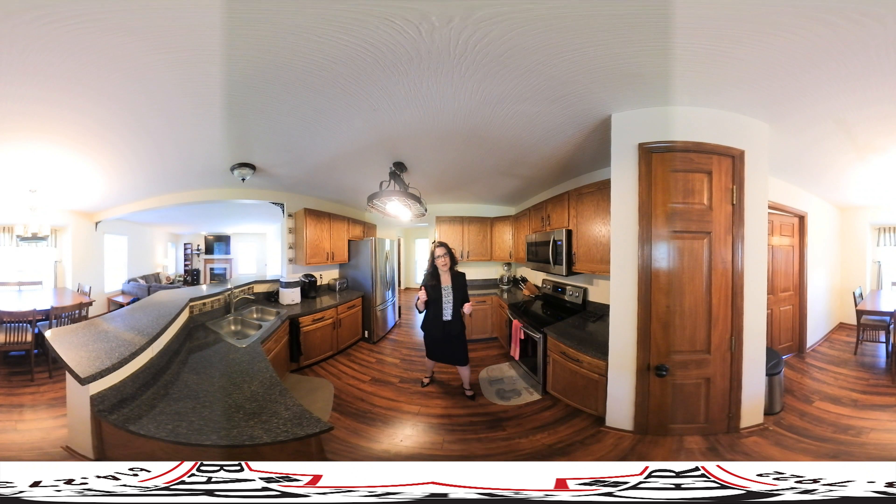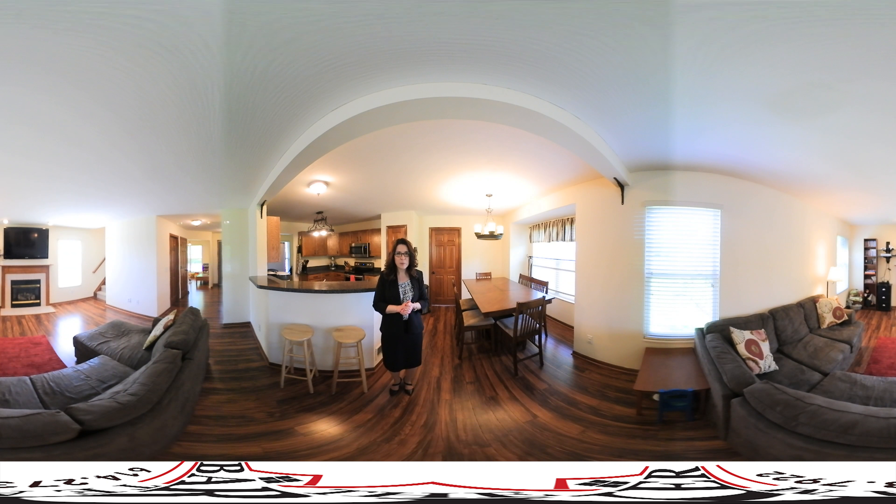Off from the eating space is the first floor laundry room. As you cross over here you'll see the family room — a big room with lots of natural light and a gas log fireplace, which is perfect for those Ohio winters. This whole area throughout here is so very open. It would be perfect for everyday life as well as entertaining.